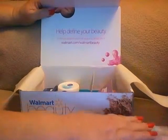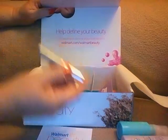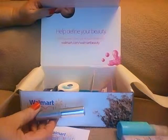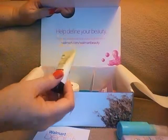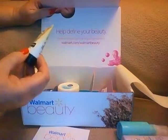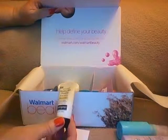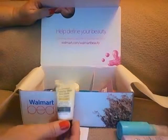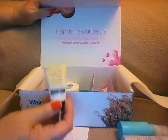Then she also got a Neutrogena Healthy Volume mascara in black, and the Neutrogena Healthy Skin Boosters facial cleanser with white tea and vitamin E. It's 0.5 ounce — boosts softness, evenness, and radiance, and won't over-dry skin. I've got a little sample size of this from another beauty box and it smells delicious.